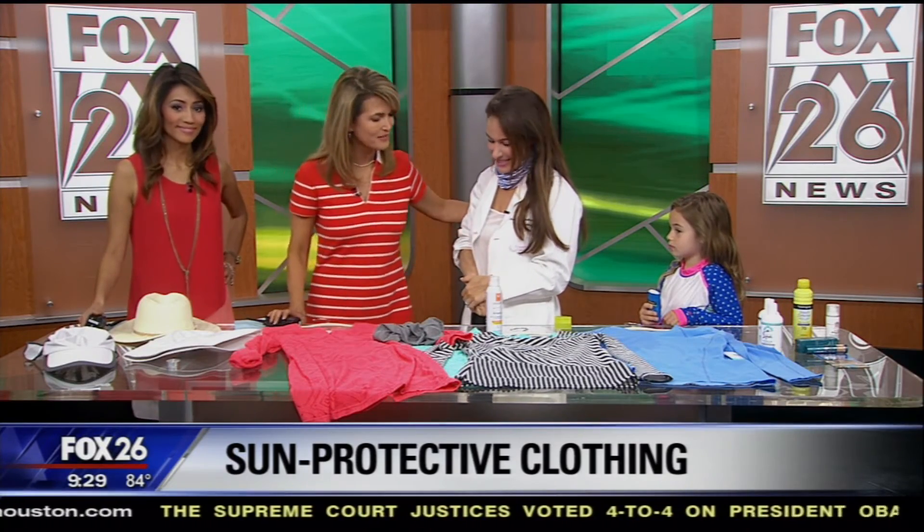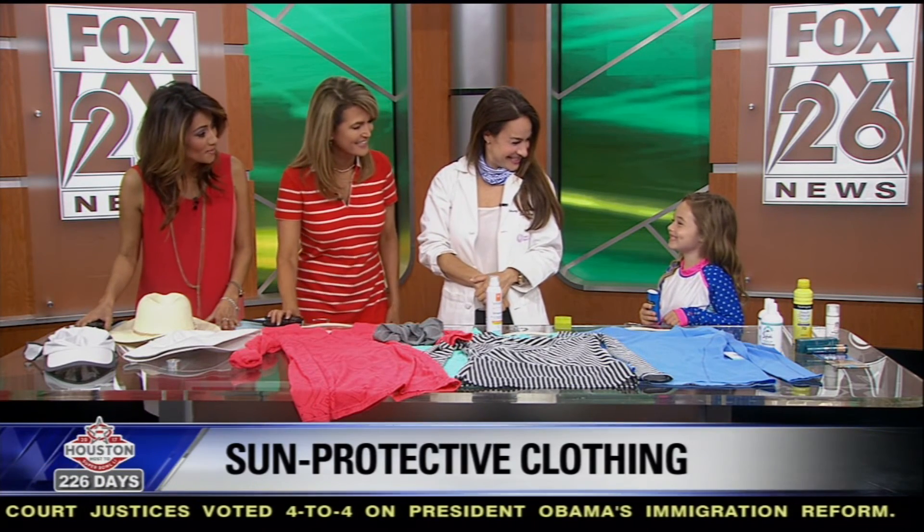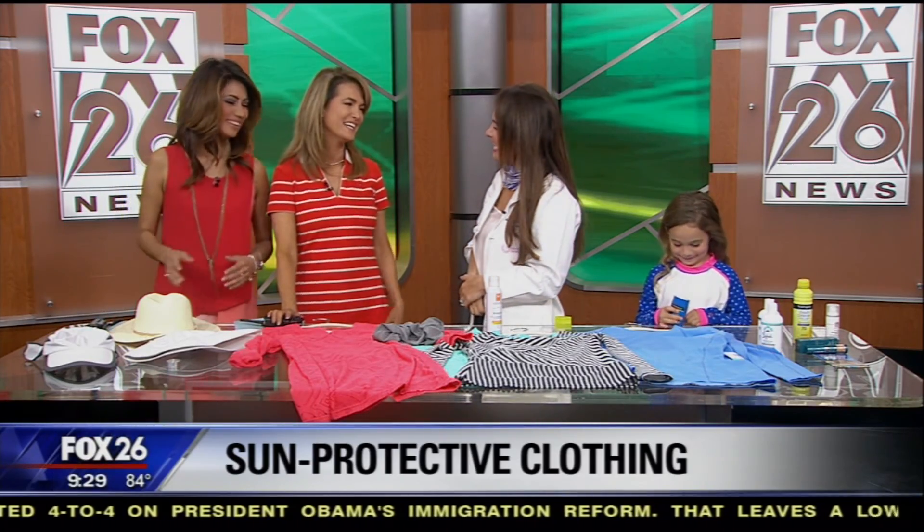Thank you for your help, and certainly thank you for being here with us this morning. You were the perfect model — you'll have to come back. Thank you, doctor.